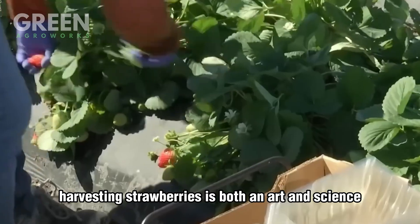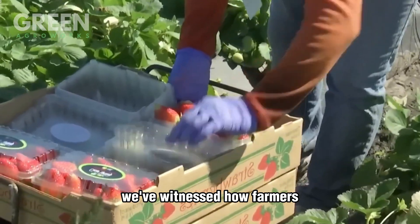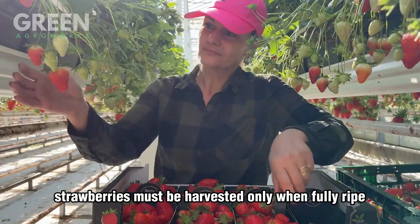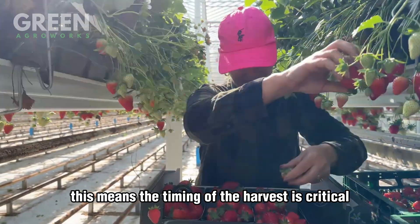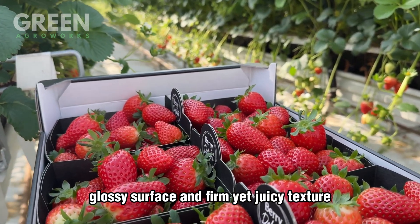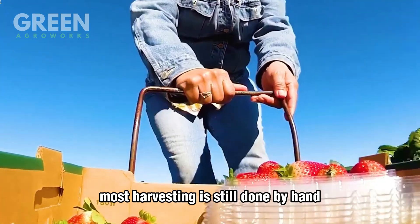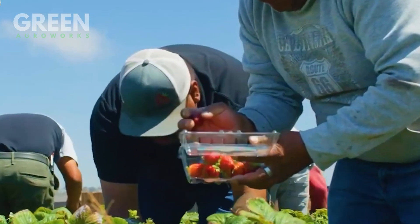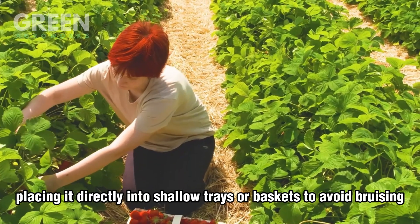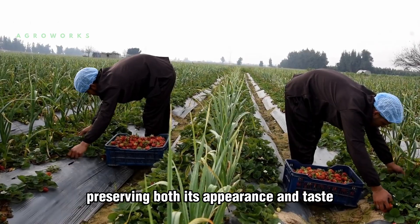Harvesting strawberries is both an art and a science, requiring skill, patience, and perfect timing. Unlike some fruits that continue to ripen after picking, strawberries must be harvested only when fully ripe — meaning the timing of the harvest is critical. The fruit must display its vibrant red color, glossy surface, and firm yet juicy texture. In California, which produces around 90% of the strawberries in the United States, most harvesting is still done by hand. Skilled workers move methodically through the rows, carefully selecting only the ripest berries. They use a gentle twisting motion to detach the fruit from the stem, placing it directly into shallow trays or baskets to avoid bruising, preserving both appearance and taste.